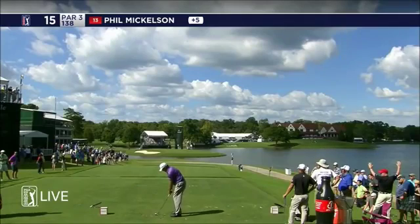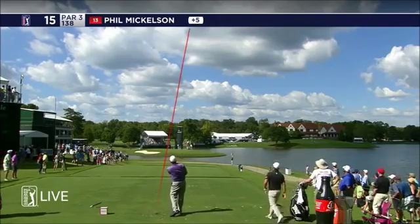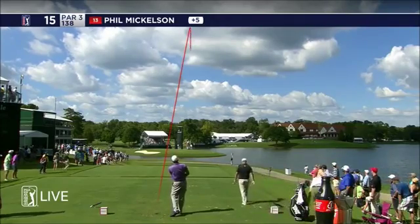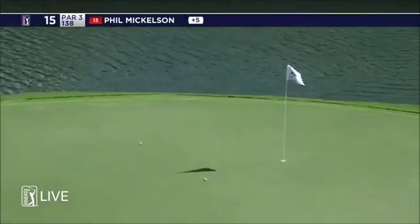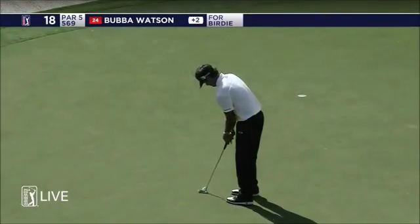Expected a breeze which is now into and off his right-hand side. He too has pitching wedge just back in the stance. Driving that one in a little low on a very aggressive line, just right of the flag, as the players have thought so far today.